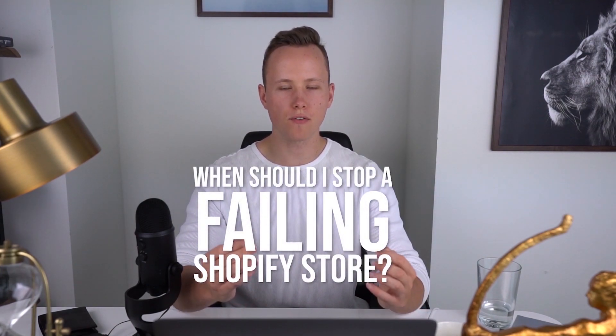Hey, what's going on, it's Dan here. In today's video I'm going to talk about a topic that a lot of beginners struggle with: when should I stop a failing Shopify store, and how do I even know it's failing? Let's say you've started a store with the one-product dropshipping method — the branded dropshipping method I've been talking about on my channel — and something's just not working. In this video I'll talk about potential fixes and fixes I've used myself.